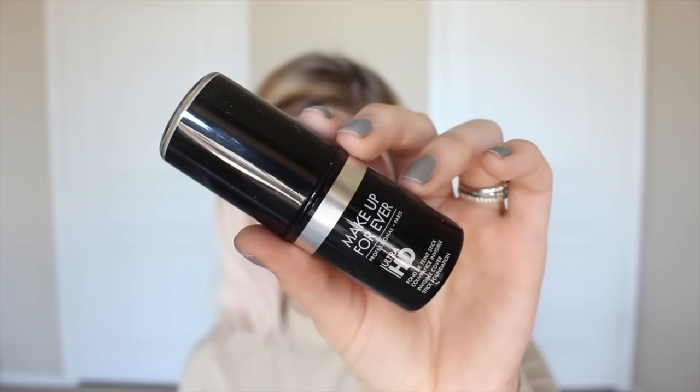For foundation on the Instagram side, I'm using the Makeup Forever Ultra HD Stick Foundation, and I'm just applying it all over with the stick portion and then blending it in with a beauty blender. I really like this one for pictures because it's super full coverage, and you can build it up to cover literally everything.